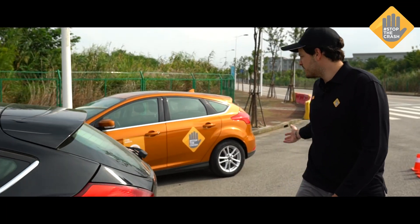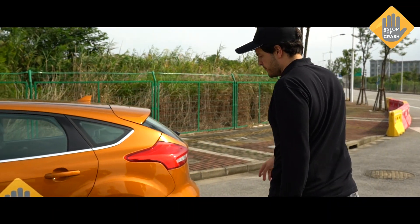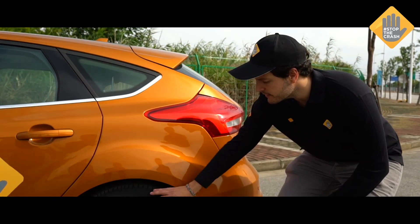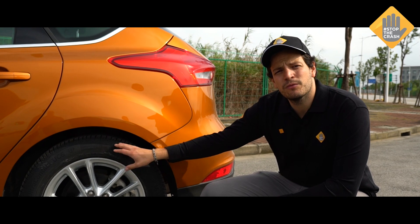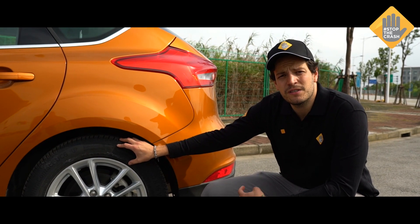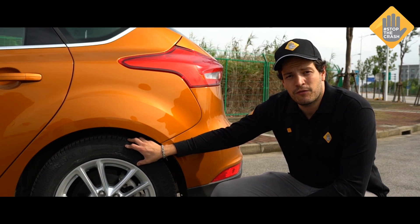On the other hand, we have a second vehicle in which the tire actually has the correct pressure. By having these two vehicles and comparing them on the same maneuver, it's going to be very easy to see and to feel the difference in performance.